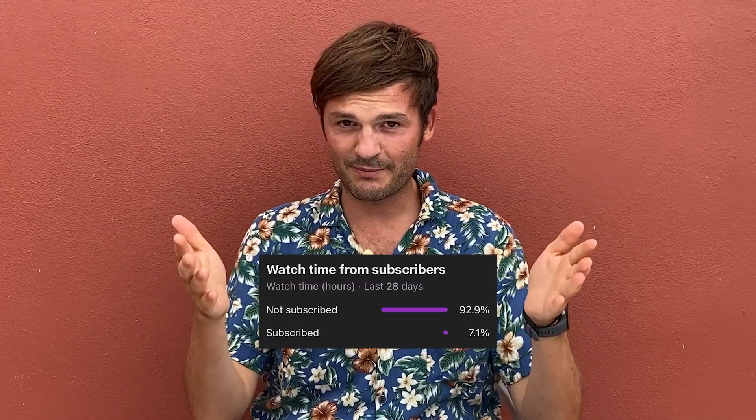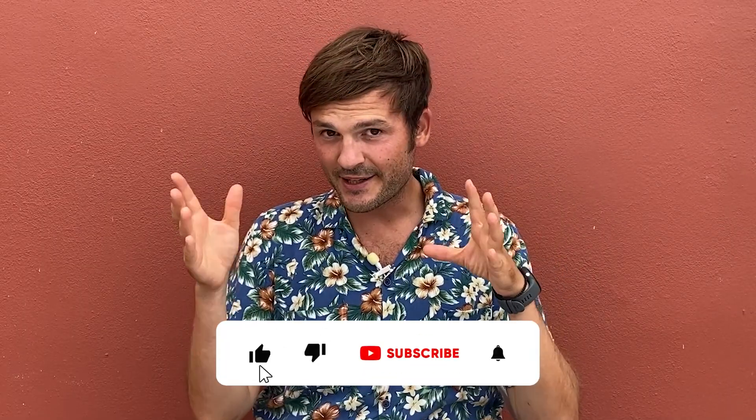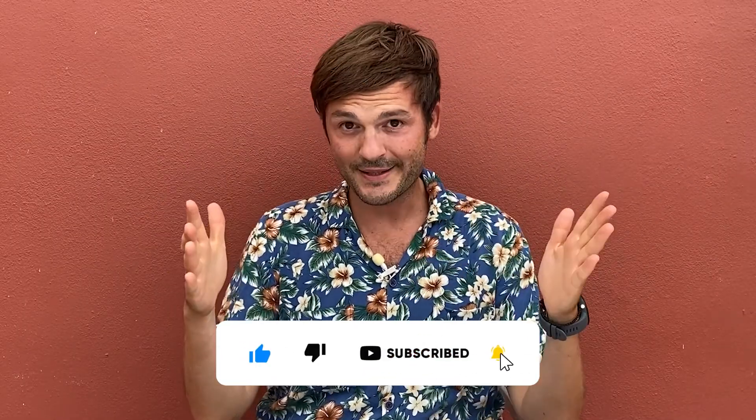Top six secrets in Zendesk. Hi there, customer experience community, this is Dominic. Welcome to another video. Only seven percent of you are subscribed to this YouTube channel, so 93% of you are watching these videos and not subscribing. Please subscribe! Today we're going to look at six secrets that you absolutely have to do in Zendesk.